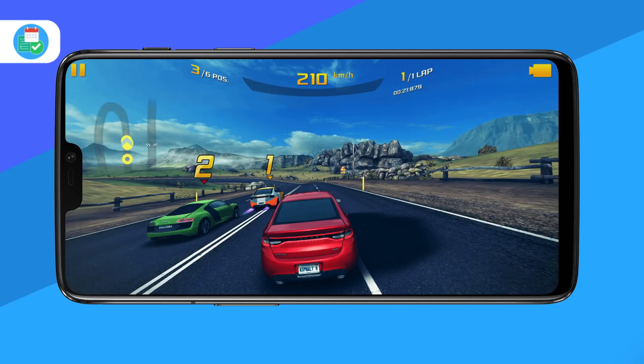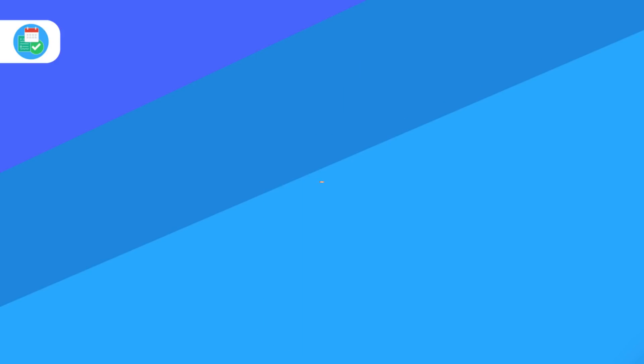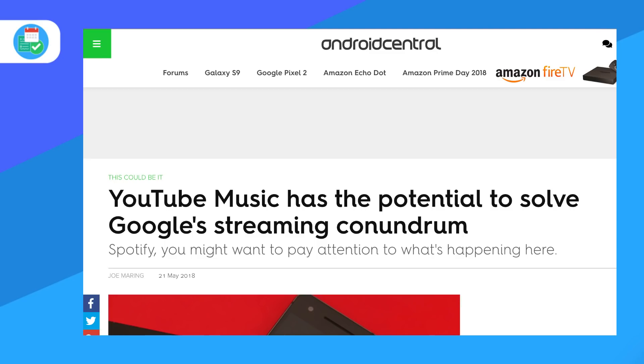I'll include the link in the description to that one, but it's definitely worth checking out if you're looking at a new smartphone. Google also released YouTube Music in the US — a YouTube streaming service for music. It's definitely worth keeping an eye on.